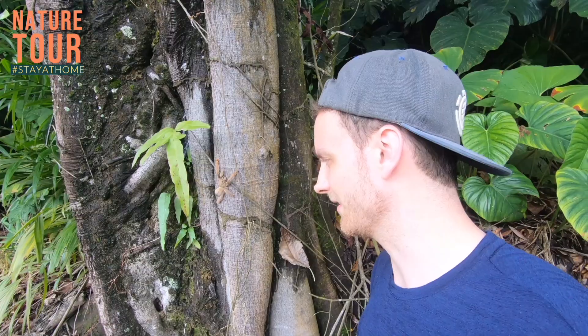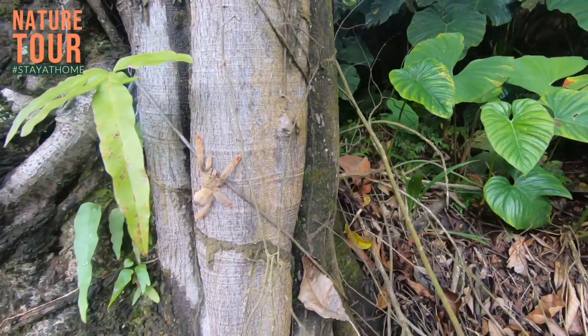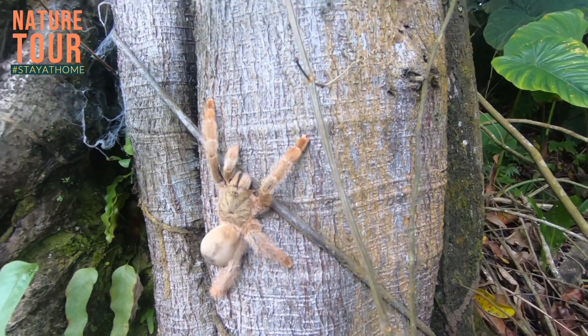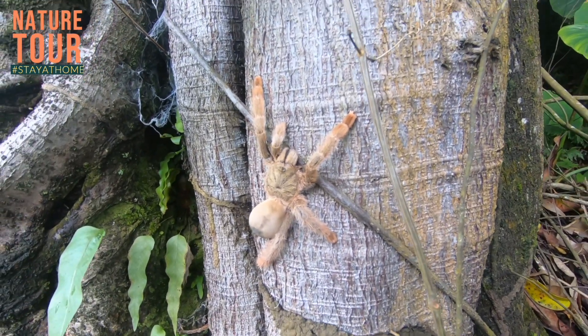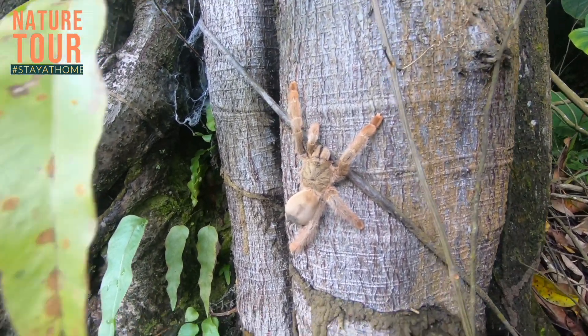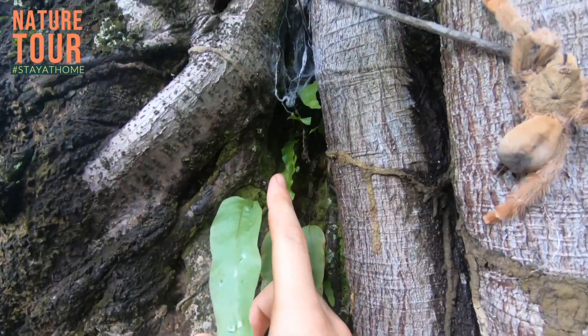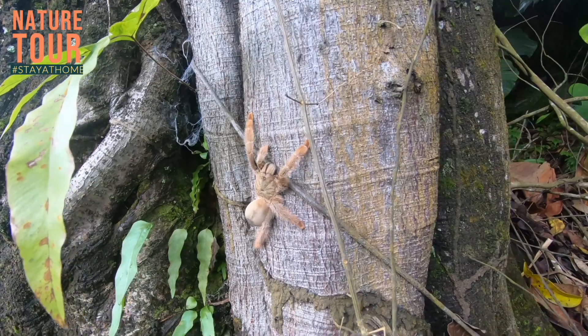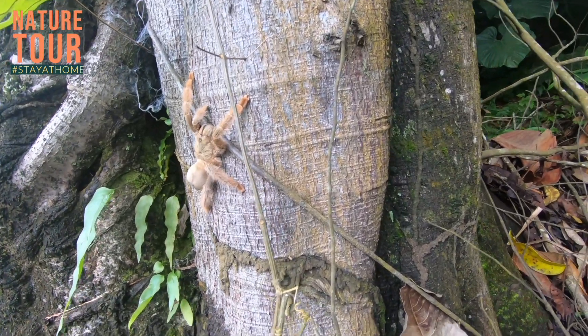So far it's not really clear if it's a valid species, psalmopoeus emeraldus, or if they have to be synonymized in the future. We will leave the specimen alone, put her back inside, and then continue looking for another specimen.